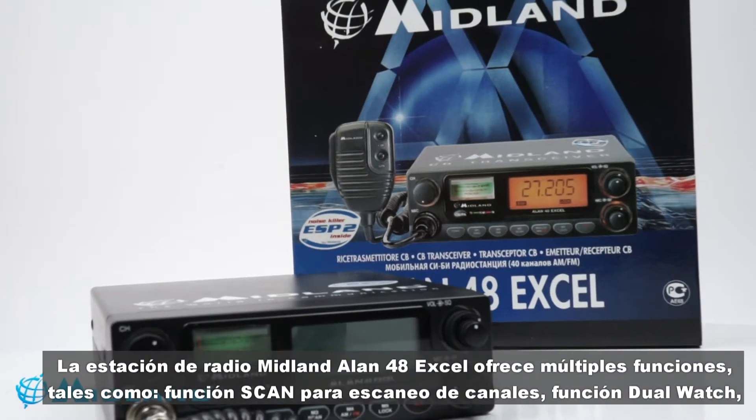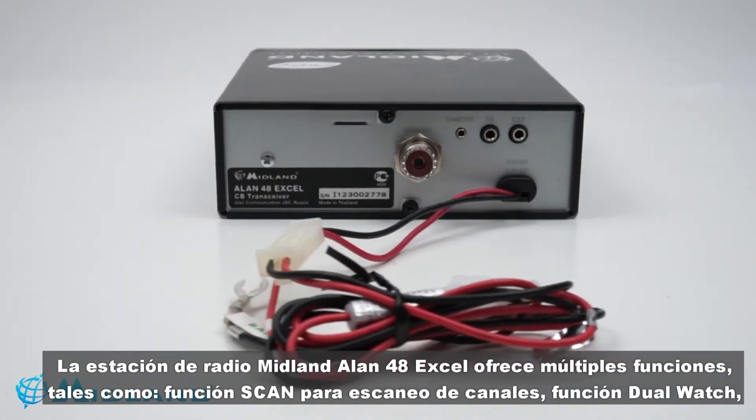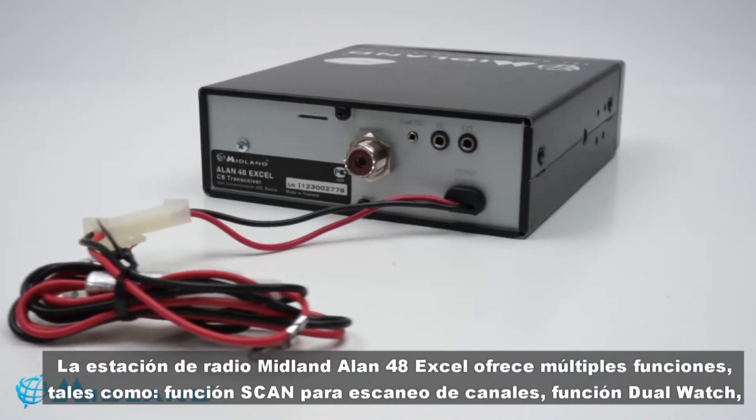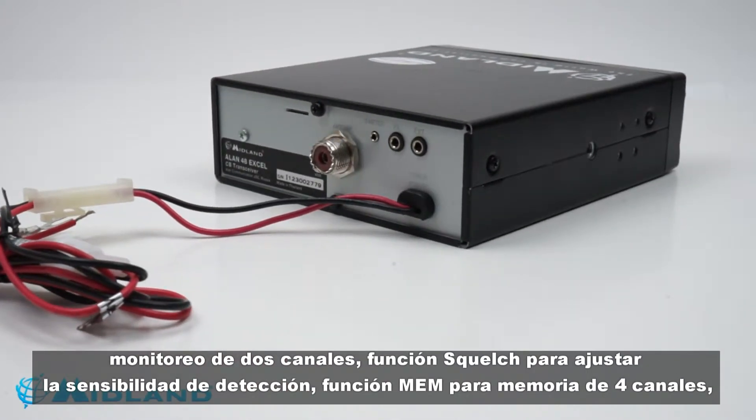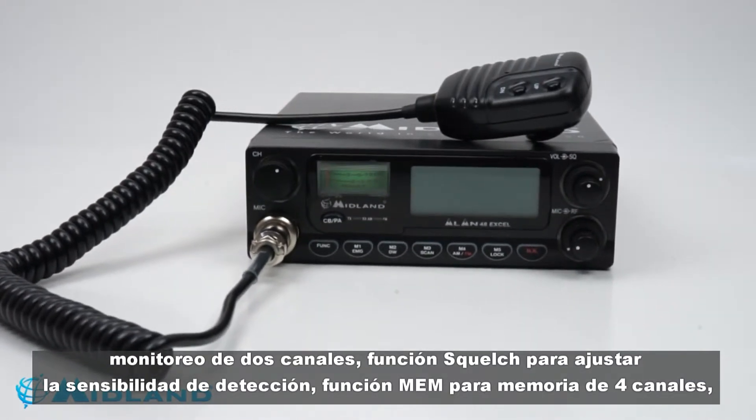The Midland Alan 48 XL radio station offers multiple functions for complex use, such as the scanning channel function and the dual watch function that allows you to monitor two different channels, and the squelch function for adjusting the sensitivity of the reception.